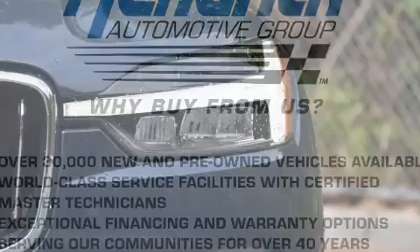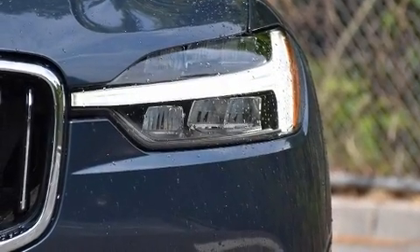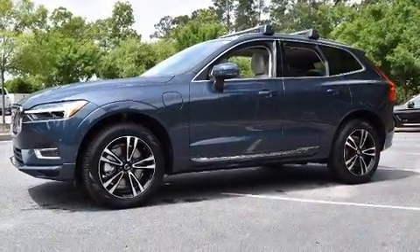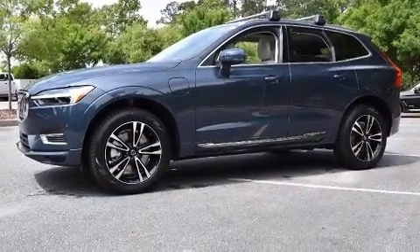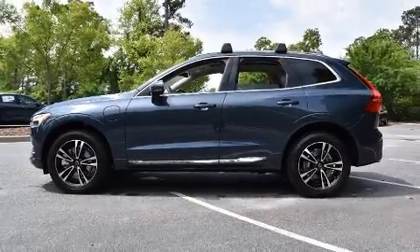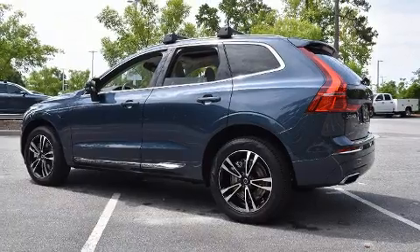Everything is where it ought to be, from the dashboard controls to the door locks and window controls. Rear passengers enjoy the seat heating functionality, keeping them warm during the winter months. For drivers who enjoy the natural environment, a power moonroof allows an infusion of fresh air.